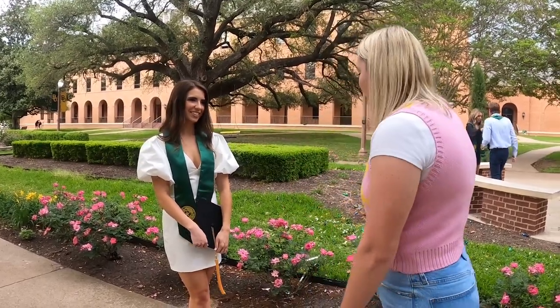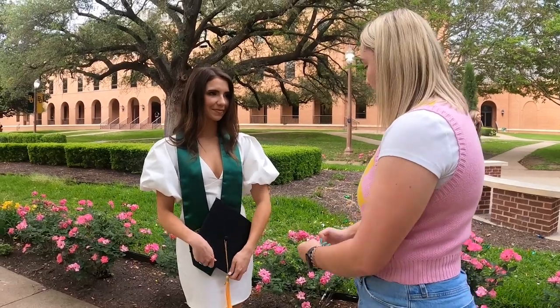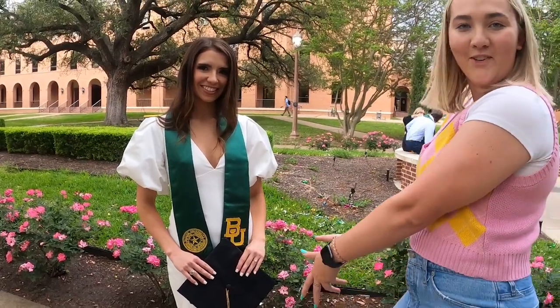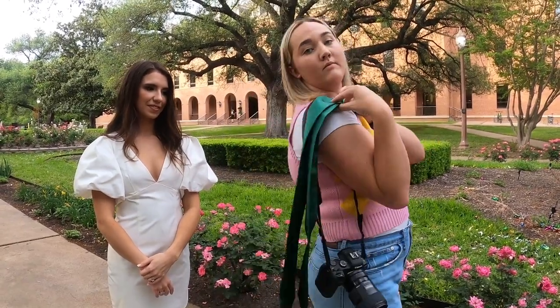These are some of my favorite grad poses to do during a shoot. Okay Kristen, I'm gonna have you first — you're gonna hold your cap down a little bit more, like lower than you would think. This classic cap hold first. Another pose I like to do is to use the stole as kind of more of a prop — a nice classic over the shoulder shot.